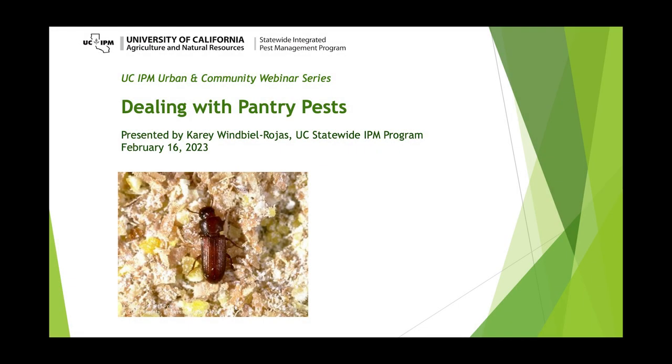Today's talk will be about dealing with pantry pests, presented by Carrie Wimble-Rojas. Carrie is the Associate Director for Urban and Community IPM and Area Urban IPM Advisor for Yolo, Solano, and Sacramento Counties. As Associate Director, Carrie provides leadership and coordinates communication and educational efforts to address pest issues around homes, structures, landscapes, gardens, schools, and public areas.